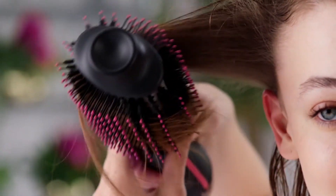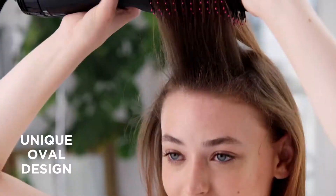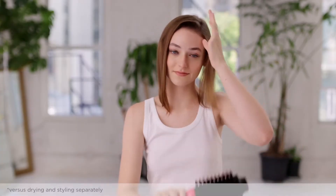Looking for salon-worthy blowouts? Try the One-Step Hair Dryer and Volumizer to dry and add body. The unique oval design is perfect for extra lift at the roots and smooth curled ends in up to half the time. One-step styling and gorgeous results — style confidently.